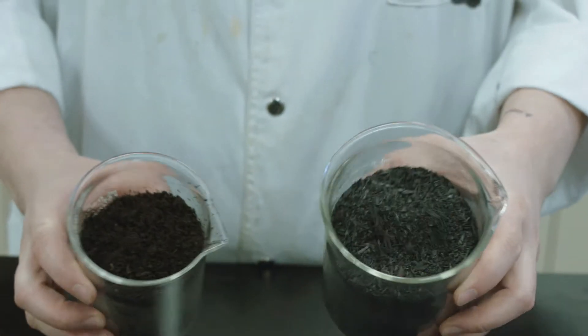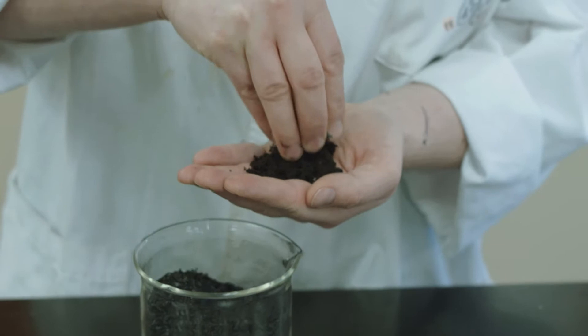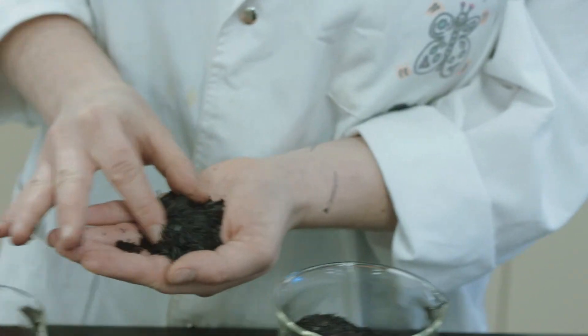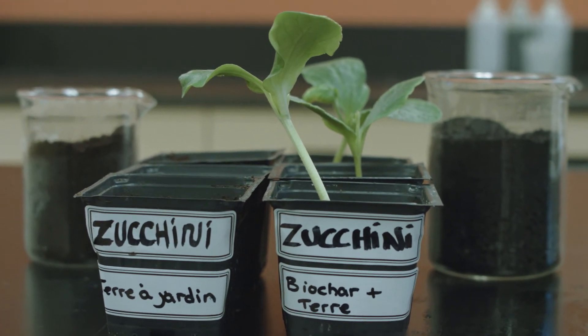In agriculture, biochar is used as a soil amendment. It promotes plant growth by improving the physical and chemical properties of the soil. The benefits, however, will vary depending on the type of soil and climate.